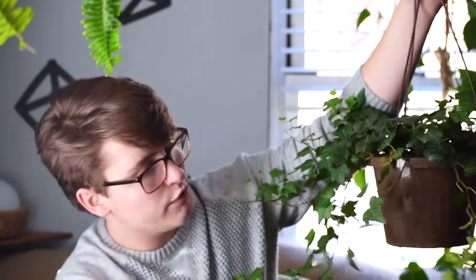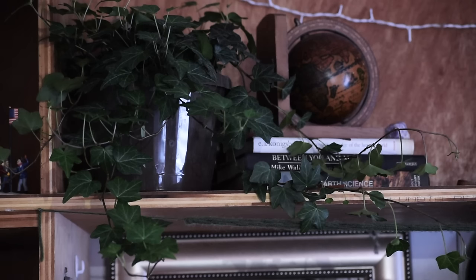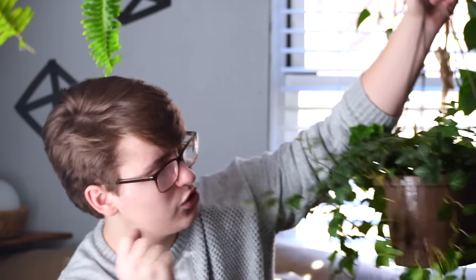As you guys can see behind me, I have this big beautiful hanging plant. I'm a sucker for hanging plants and tall plants — I like trees and vines, those are my favorites. I went to Home Depot and got this English ivy plant, which is beautiful. I'd been eyeing it for so long. My family has been renovating, so I'm always at Home Depot. It was $8 and I finally bought it and I'm so happy I did.